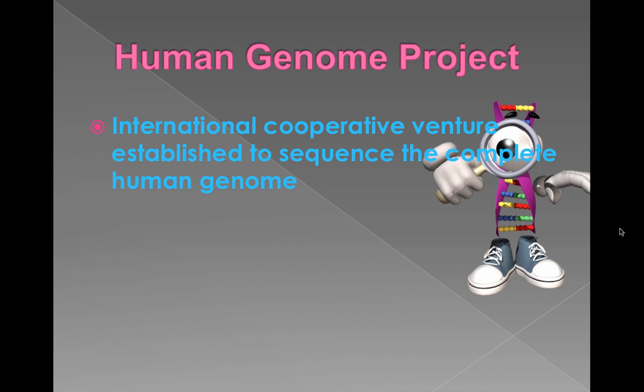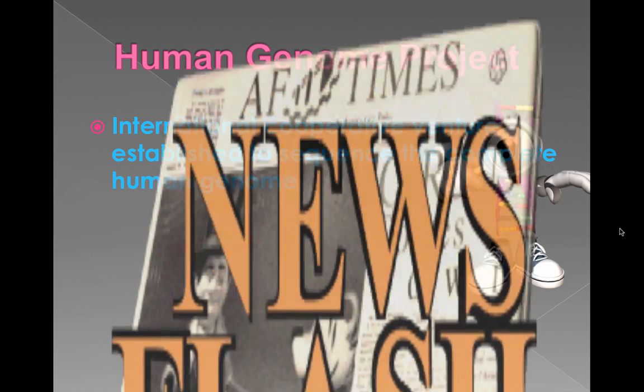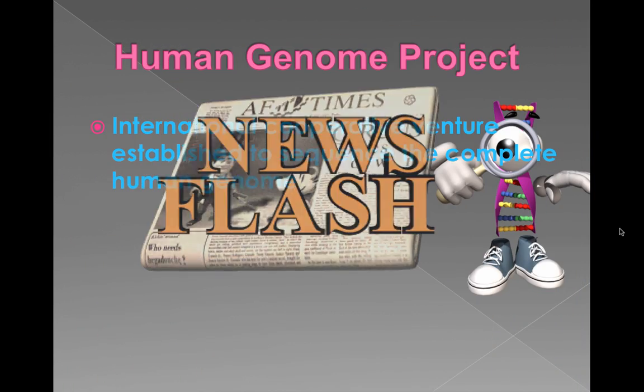So if you can get some humans to donate their DNA — and they found plenty of volunteers — sequence all of that, we can figure out quite a lot. We figure out the entire sequence of letters present in the DNA. That was big news.